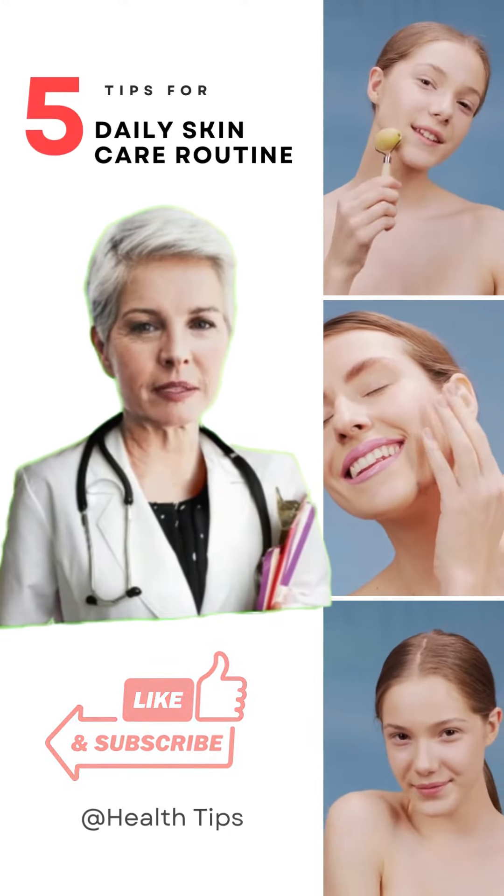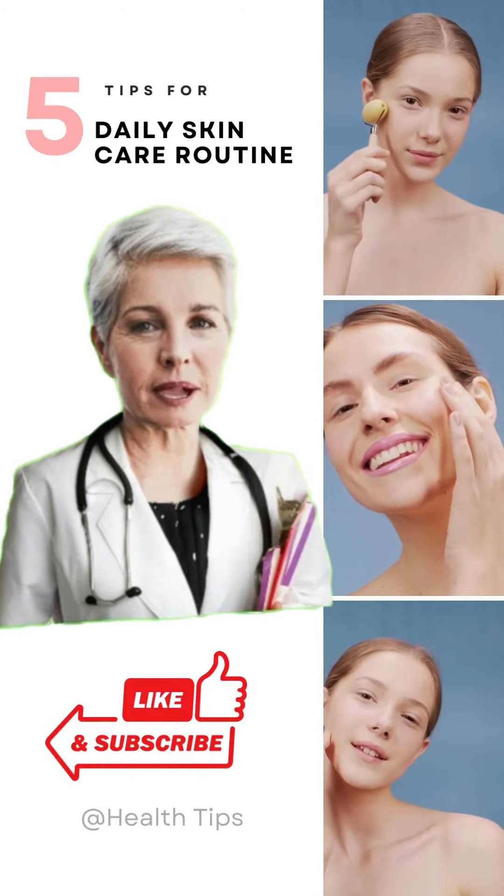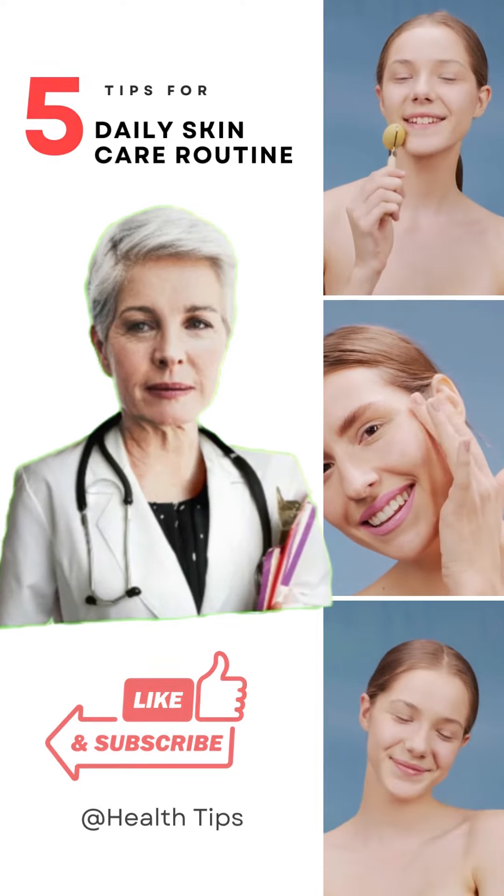If you enjoyed this video, don't forget to like, subscribe, and hit the notification bell for more beauty tips. Until next time, take care and embrace the beauty within. Bye!